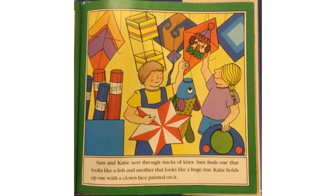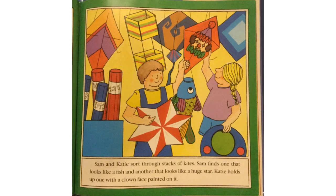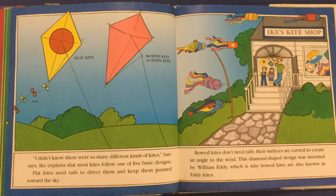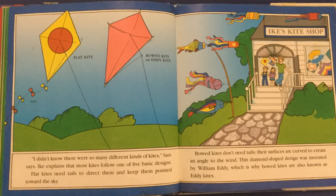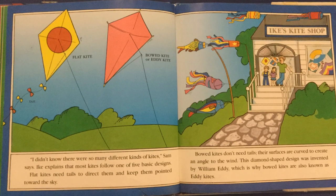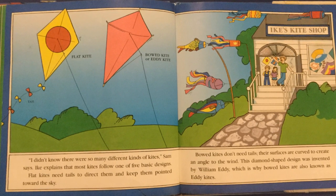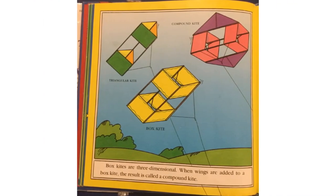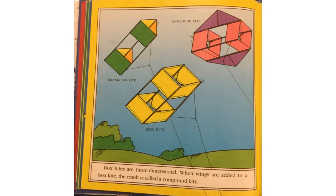Sam and Katie sort through stacks of kites. Sam finds one that looks like a fish and another that looks like a huge star. Katie holds up one with a clown face painted on it. "I didn't know there were so many different kinds of kites," Sam says. Ike explains that most kites follow one of five basic designs. Flat kites need tails to direct them and keep them pointed toward the sky. Bowed kites don't need tails — their surfaces are curved to create an angle to the wind. This diamond-shaped design was invented by William Eddy, which is why bowed kites are also called Eddy kites. Box kites are three-dimensional, and when wings are added to a box kite, the result is called a compound kite.